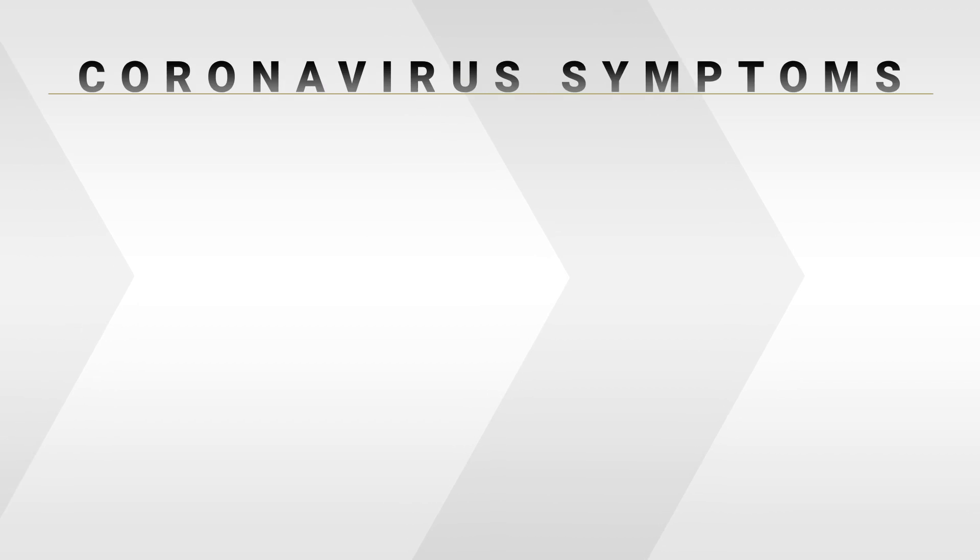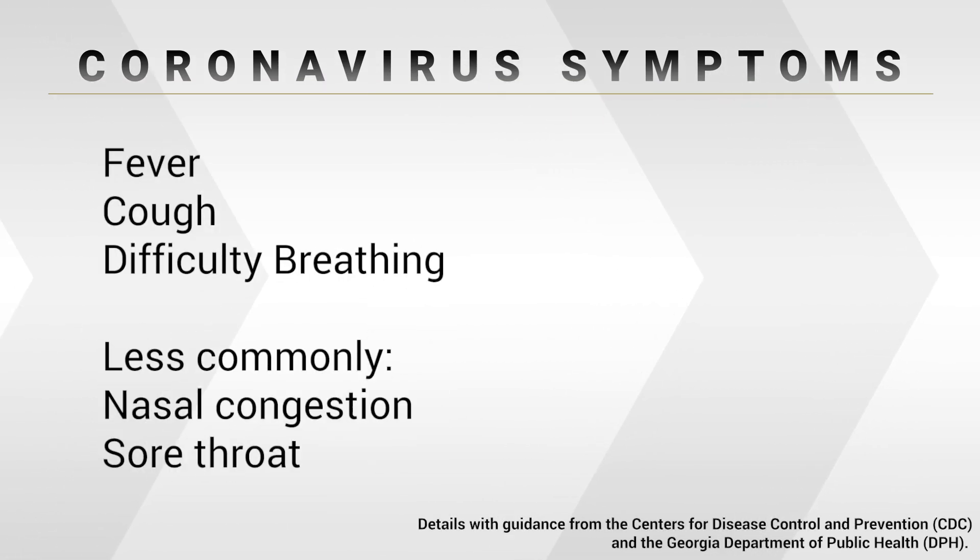The symptoms of COVID-19 are respiratory symptoms. That includes fever, cough, difficulty breathing, and less commonly nasal congestion and some sore throat.